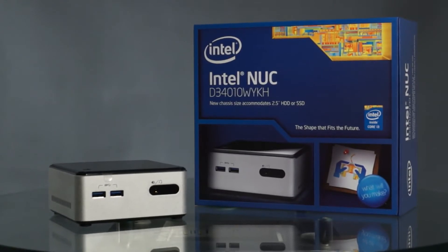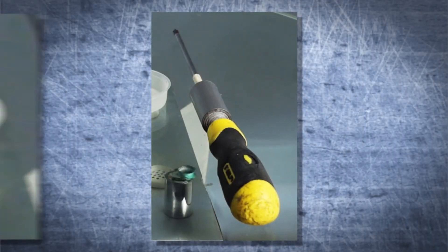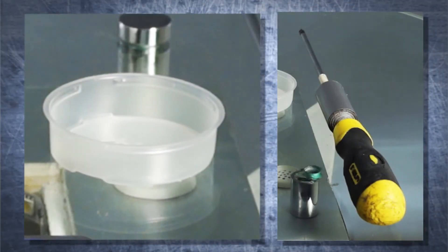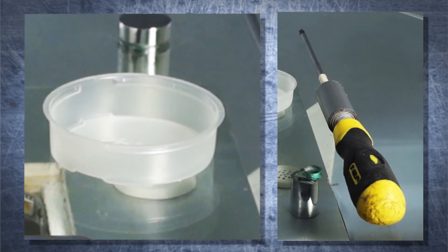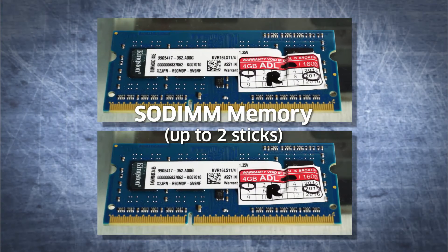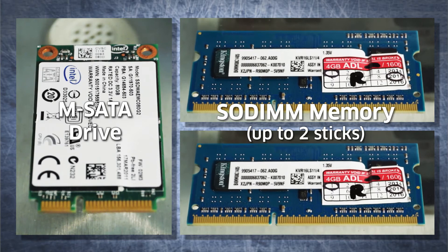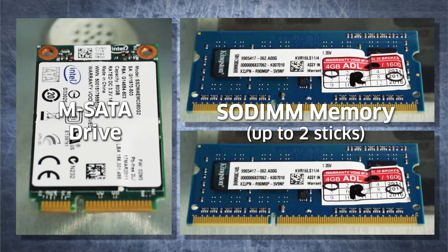Now we'll show you how to assemble the Intel NUC. This is the D34010WYKH — we'll use this as our guide. You will need a Phillips screwdriver and perhaps a small cup to put all your screws in, because you do not want to spend the entire day looking for a missing screw. For the components, you will need a SODIMM memory module — up to two sticks depending on your workload — and an mSATA drive, depending on your storage preference. These are the two essential parts to get your Intel NUC working.